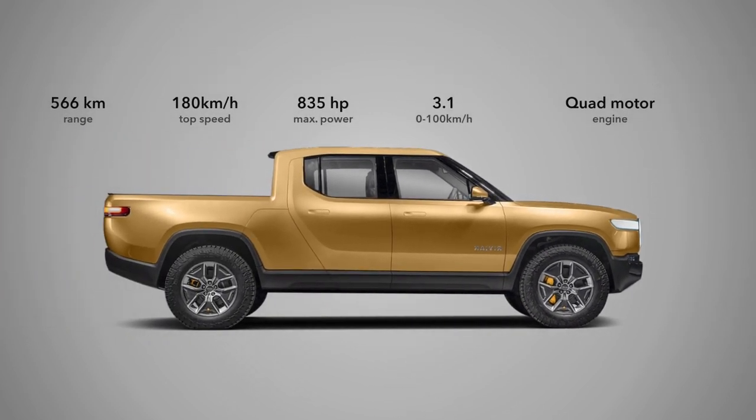Performance and Motor: The Rivian R1T is equipped with four electric motors, each powering one wheel, which enables the vehicle to operate with an all-wheel drive system. This configuration provides an incredible power output of up to 835 horsepower, allowing for quick and agile movement both on-road and off-road.